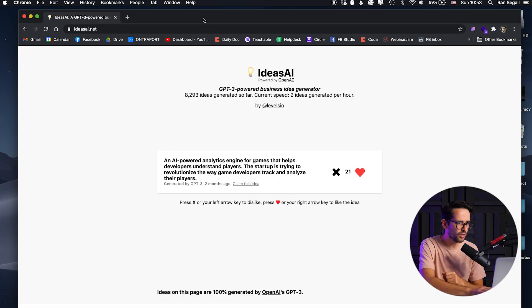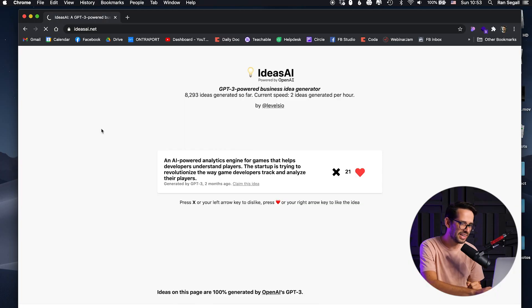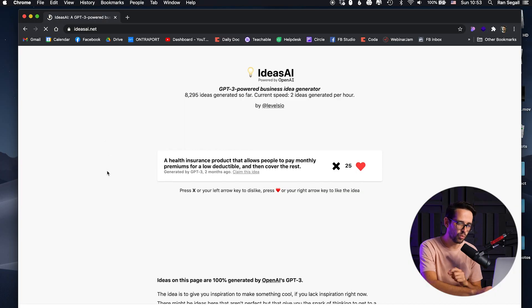Here's how you're going to do this. We have ideasai.net. This is basically startup ideas generated by AI — GPT-3, the newest AI. You can just reload this and get startup ideas. What I want you to do is randomly scroll through this, and every day go and design the hero section of one of these companies — for example, a platform that allows users to record and share their own videos with the community.